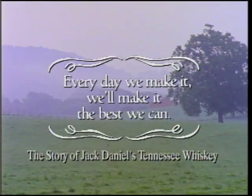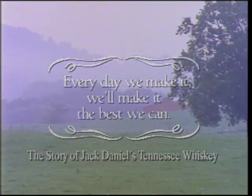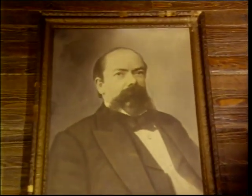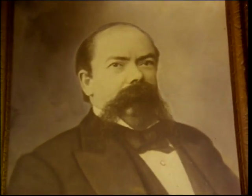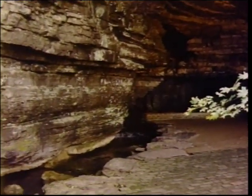Welcome to the hills and hollows of Moore County, in Tennessee, in the heartland of America. Some 150 years ago, a man named Jack Daniel saw the extraordinary natural blessings of this land and chose this spot to make his name in the art of whiskey making.